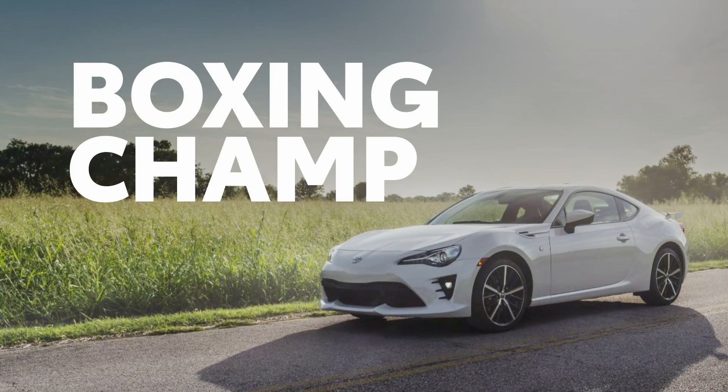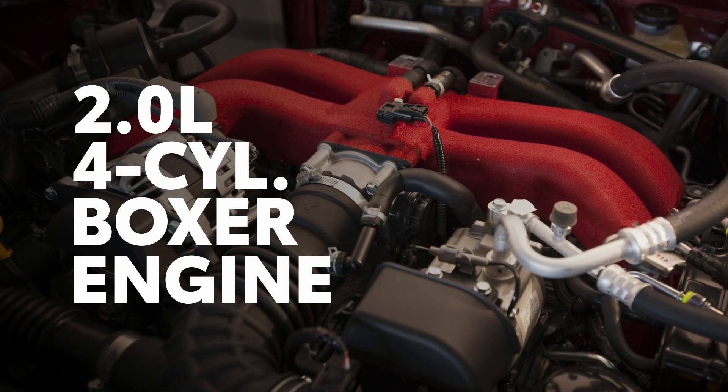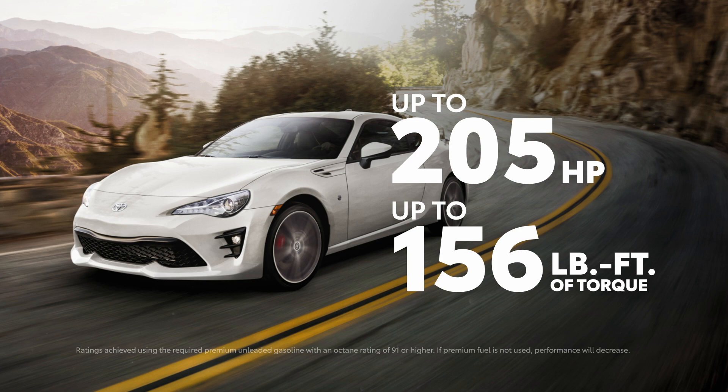A boxer layout means that the 86's four-cylinder engine sits low in the chassis thanks to its horizontally opposed pistons. This unique design offers a balanced and responsive drive, and it packs a punch with up to 205 horsepower.